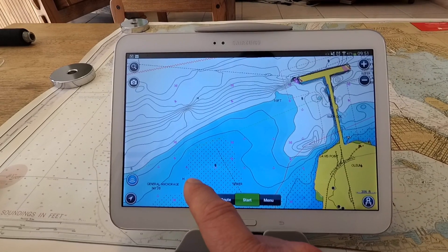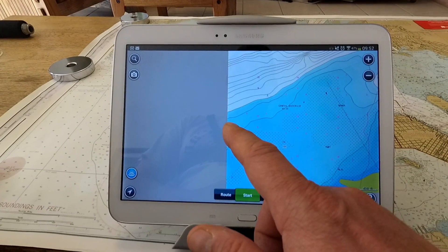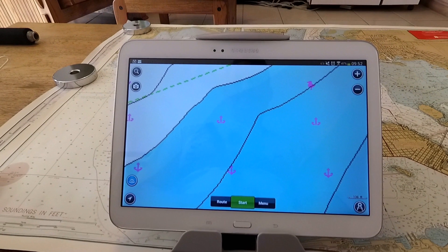Even if you pre-planned your route and checked it for hazards, when you are sailing you will tend to tack off your course significant distances that will take you into areas that may have wrecks, rocks, or other obstructions. So it is always important to double-check the course ahead while you are actually sailing.